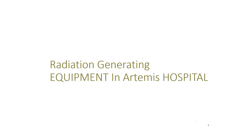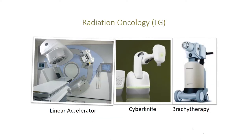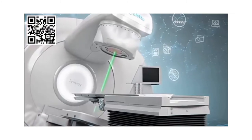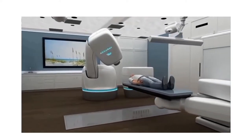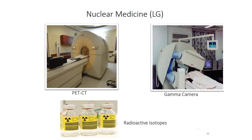Now I will introduce the radiation facilities available in our hospital floor-wise. The Radiation Oncology department is located on the lower ground floor. We have two linear accelerators for radiotherapy treatment, called LA1 and LA2. Both LAs can deliver high-energy radiation typically in the range of 6 to 15 MV. Cyberknife is an advanced robotic radiation system capable of performing non-invasive radiosurgery. The Brachytherapy unit uses a high dose rate iridium-192 radioactive source to treat cancer.